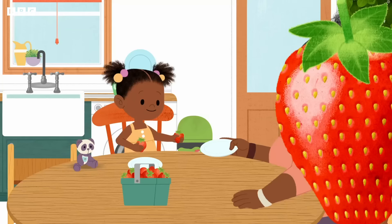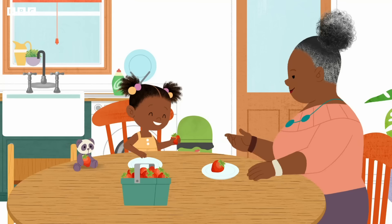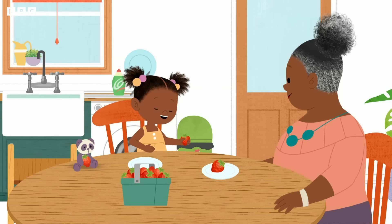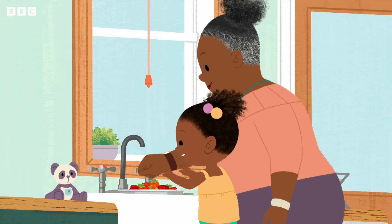I've got some pirate treasure to help. Watch how I do it — I'll throw my treasure into the deep end. A strawberry for you, Gran-Gran, and a strawberry for you, Panda.